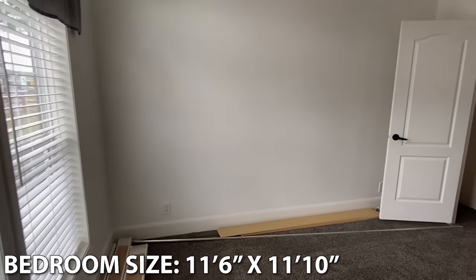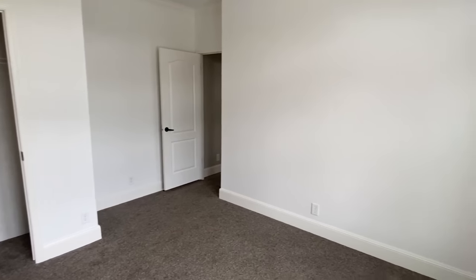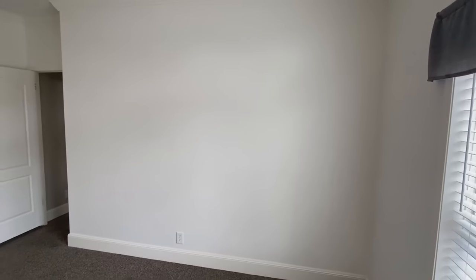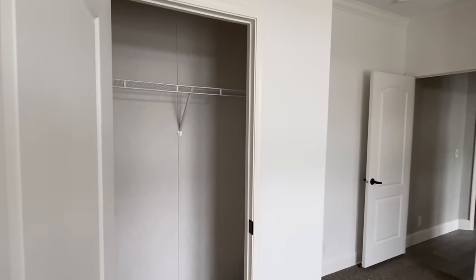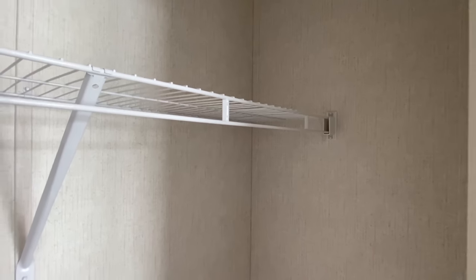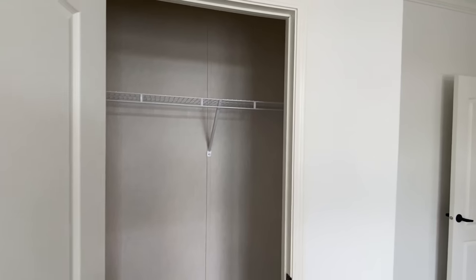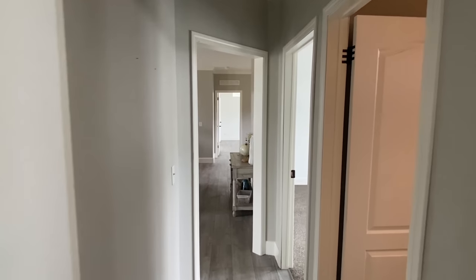I've toured close to about 10 homes here, and I'm telling y'all there is not a single one that is not amazing. There are other homes here besides those that are really nice — I'm just a little short on time and we've got to get back on the road. Anyway, y'all stay tuned. Let's head down here and check out the main bedroom.